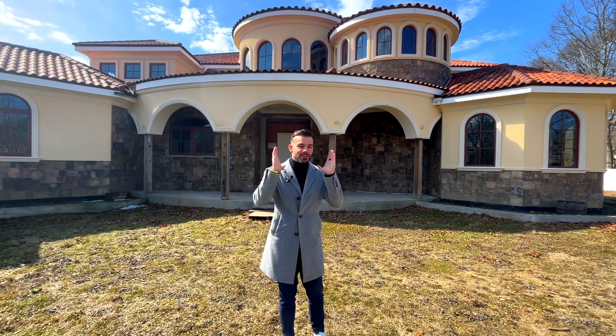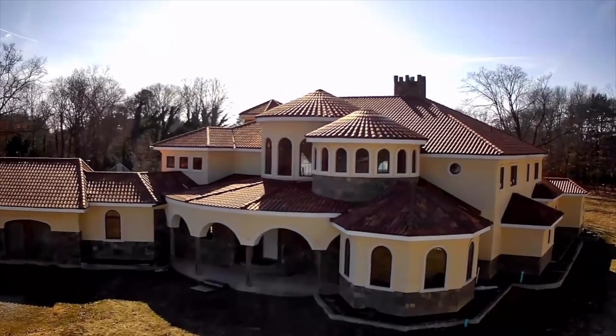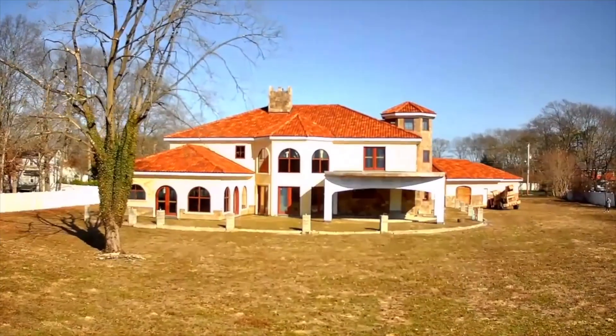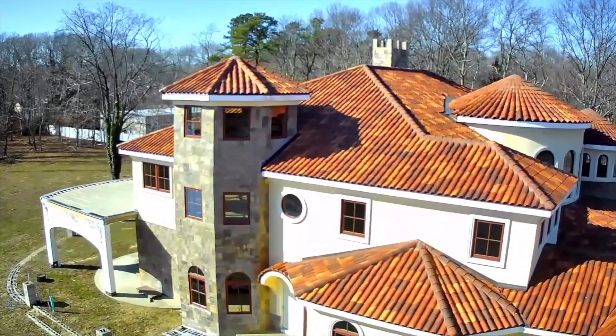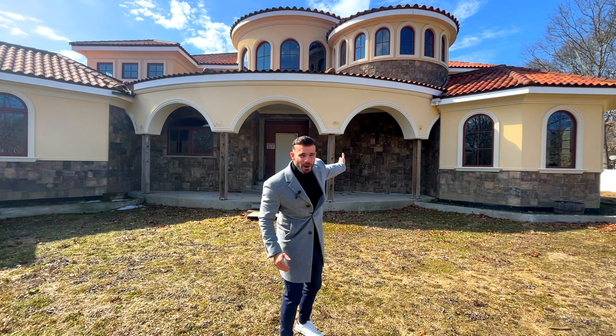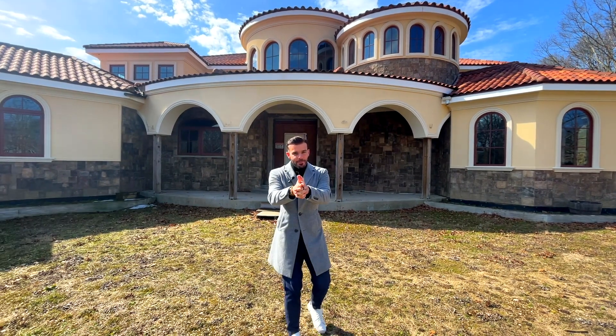Standing behind me is Long Island's version of the one. This new construction project is one of the most eye-grabbing homes on Long Island in the market today. This is a two-story Mediterranean-style home that looks right out of Lake Como, Italy. Let's wait no longer and come on inside.